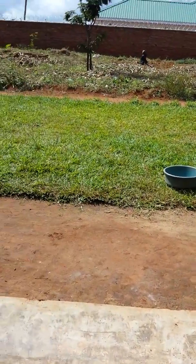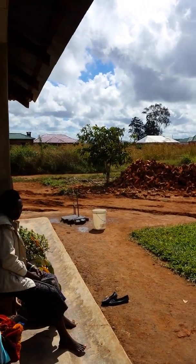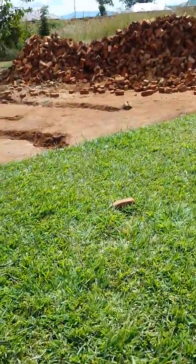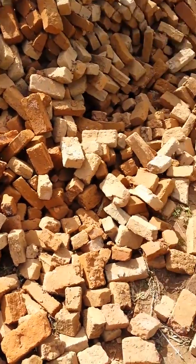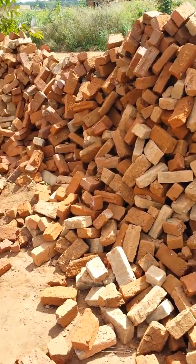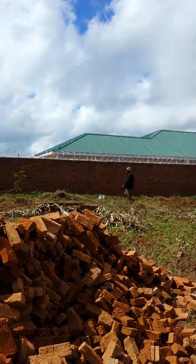Here we are in Mzuzu, Malawi at our building lot which overlooks the town. There are many new houses here, and as you can see we've just had bricks delivered to the plot. These are locally made bricks — kind of primitive, but they're the best you can get in this area. Actually, they're the only thing you can get here. They are handmade, hand-formed, hand-fired in homemade ovens. And there is our neighbor's house.